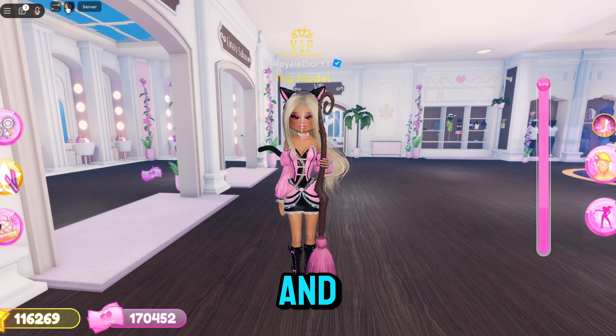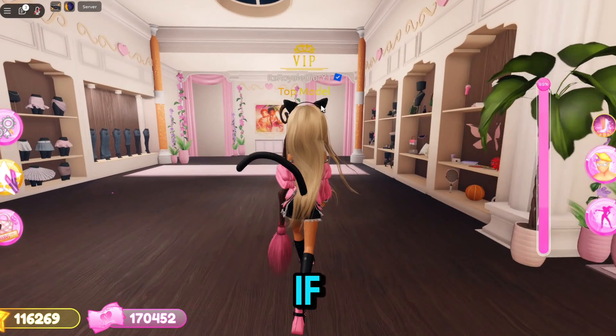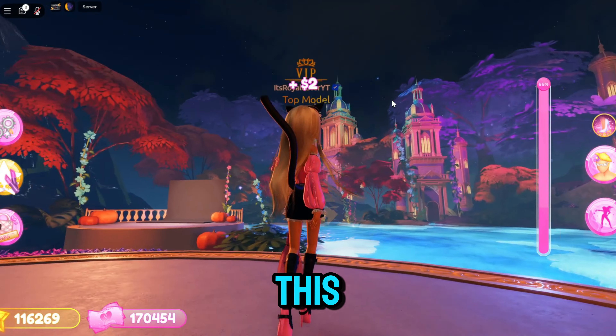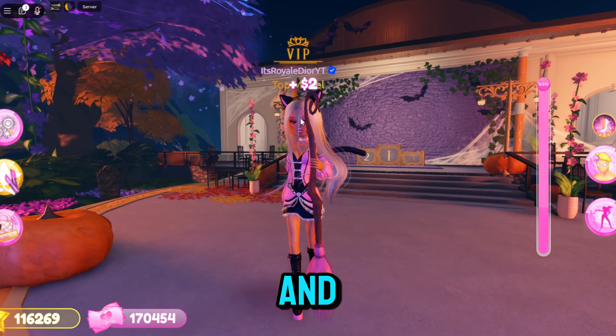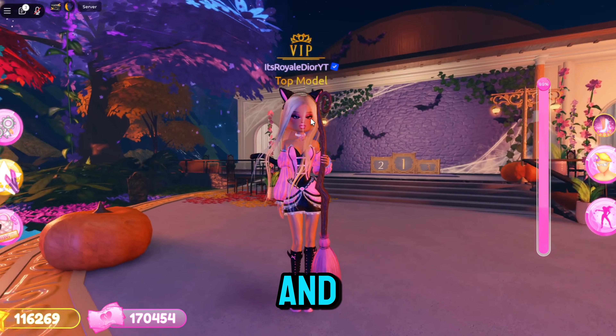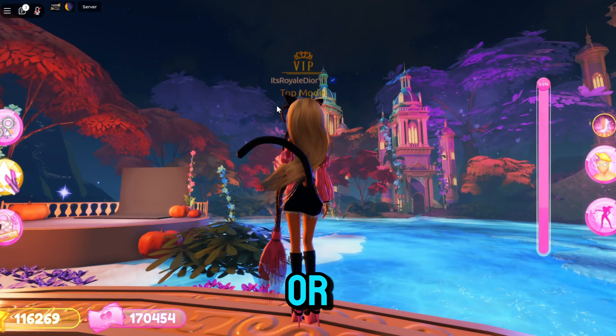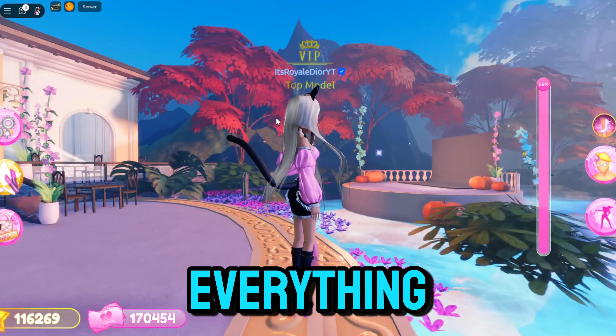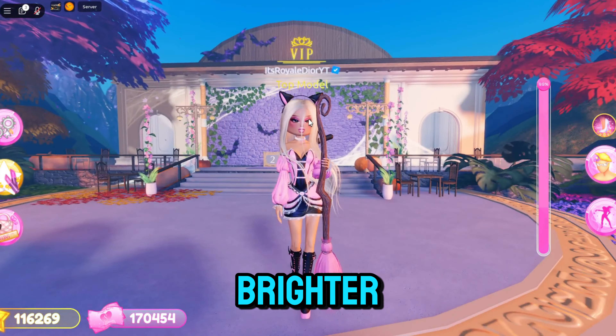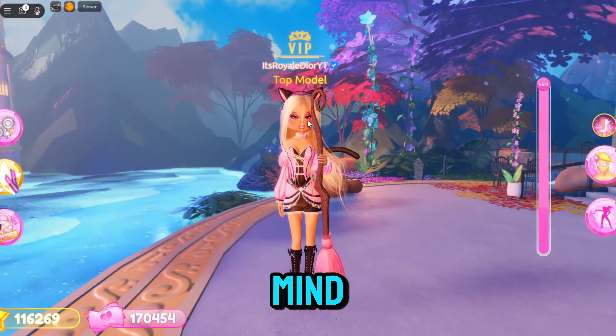Now if we go over to this button right here, it is a day and night button. If we go outside, you can see it's dark outside and everything looks super nice and spooky, or you guys can switch it to daytime and everything looks way different and brighter.